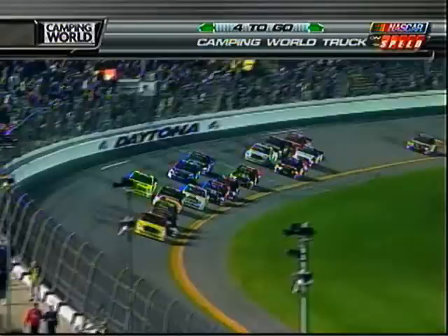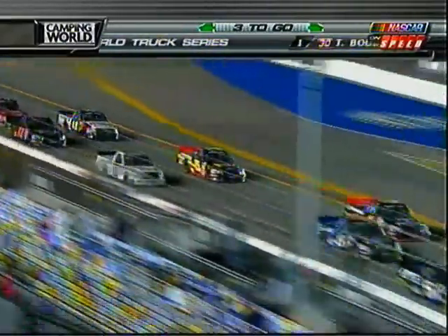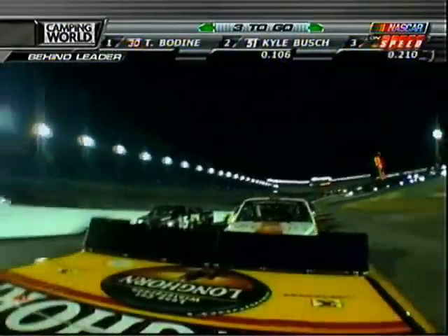It looks as though we're going to stay green. There's the right side of that 11 of T.J. Bell. Three laps of racing to go. Out front: Todd Bodine, Kyle Busch, Terry Cook, Ron Hornaday, Matt Kraft in your top five.